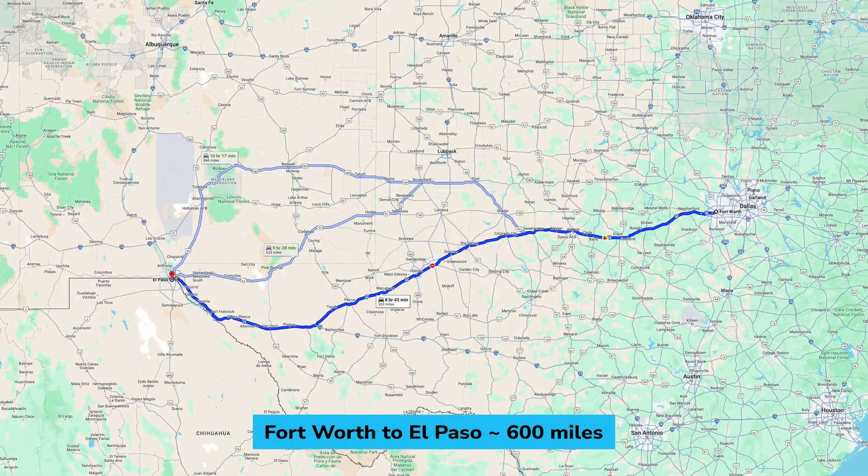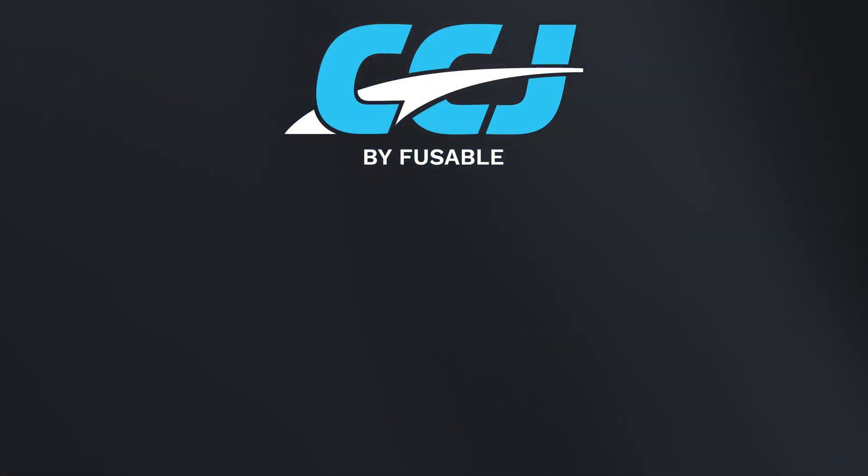We are working with several customers and onboarding them today. To learn about the human-driven version of Volvo's all-new VNL, click the video on screen now.